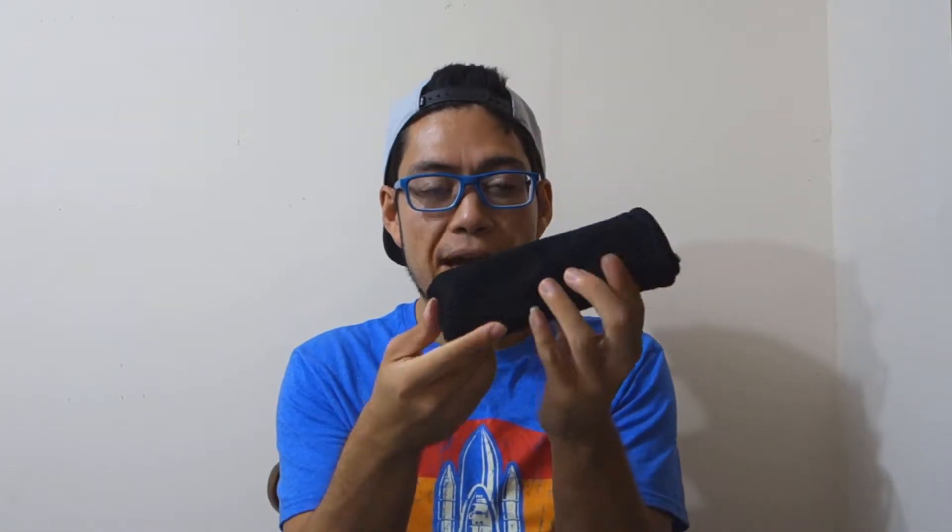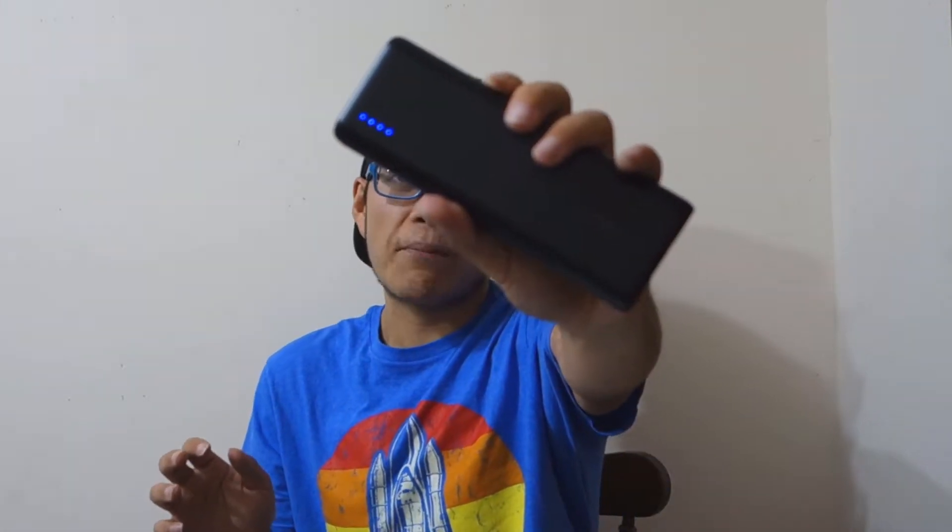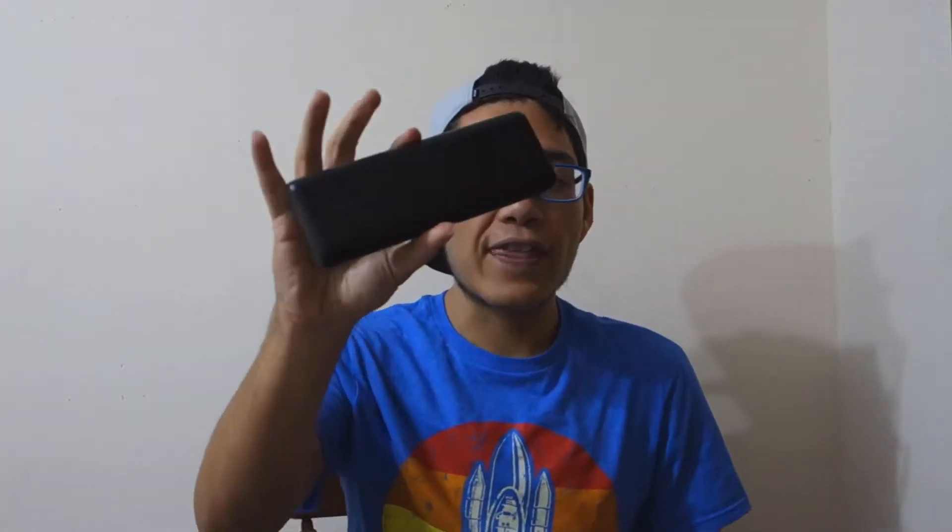The next thing on my list is a battery bank. My battery bank of choice is the one from Anker — it's 20,000 milliamps, one of those very hefty battery packs. The nice thing is it supports fast charging. The one downside I'm a bit disappointed with is the fact that this Anker charger only has one USB port and not multiple USB ports to charge multiple devices. It does have a USB Type-C port and shows your battery life.